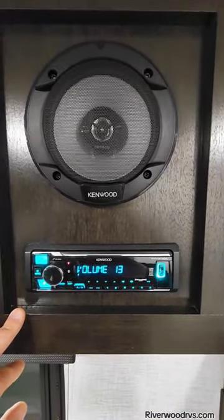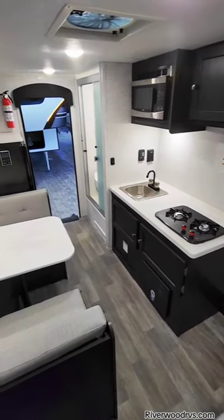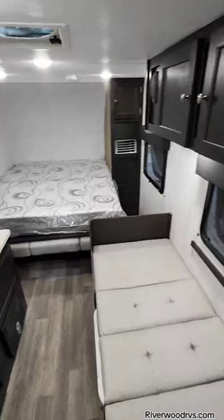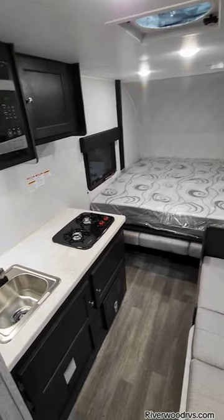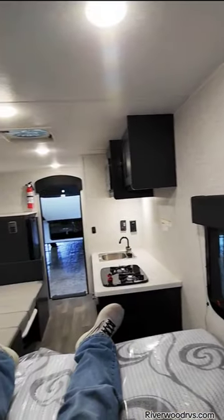Kenwood Stereo System, indoors and out this year. There's that tankless on-demand, and here we are in sleeping mode — three people comfortably, or just one salesman.